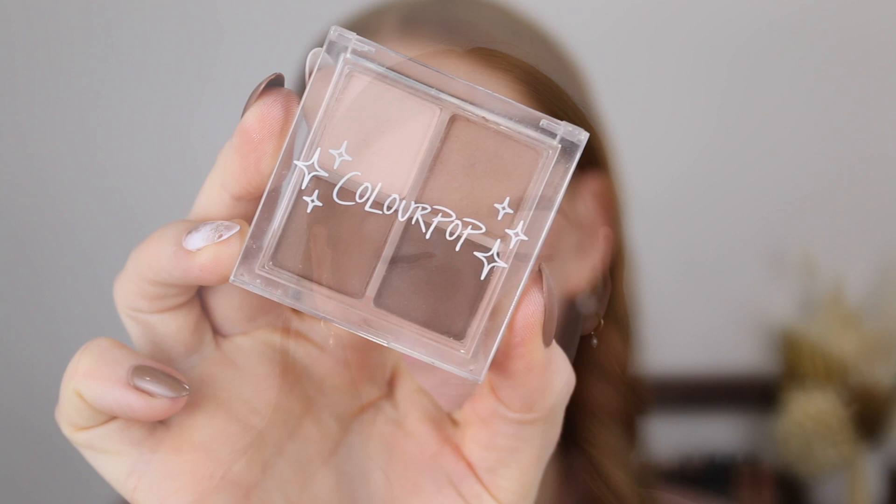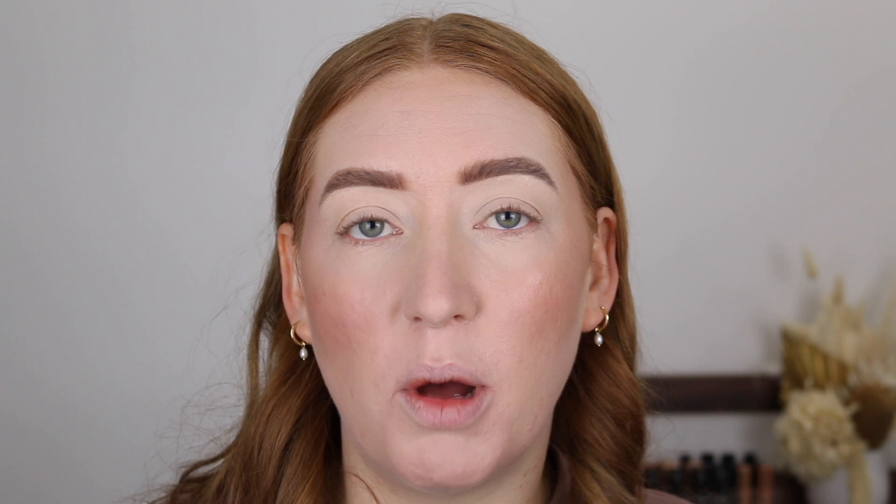For eyeshadow, I have been loving the Colourpop Dare to Bear eyeshadow quad. These browns are just perfect — I've got something super dark, medium, light, and then a bone shade. These are all matte shades. If you haven't tried Colourpop eyeshadows before, they are very nice quality for the price — they blend easily, they're pigmented, they're not overly powdery. I pretty much do the same look with this every time: I go in with the brown, put it all over the lid and maybe a little deeper in the outer corner, but today I might do a halo eye instead. These browns are all cool-tone shades as well, which I am just loving at the moment.